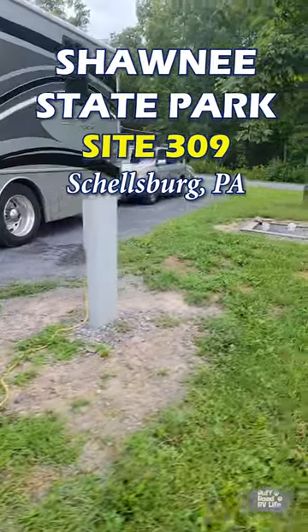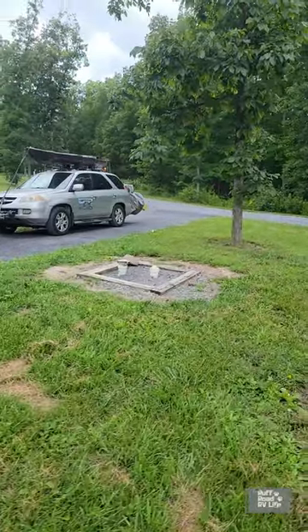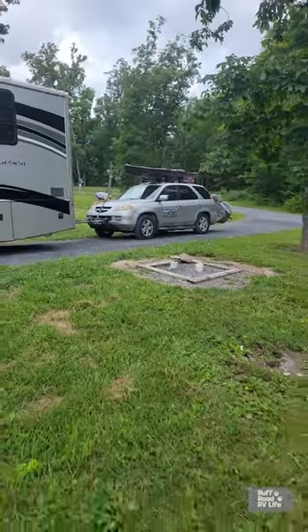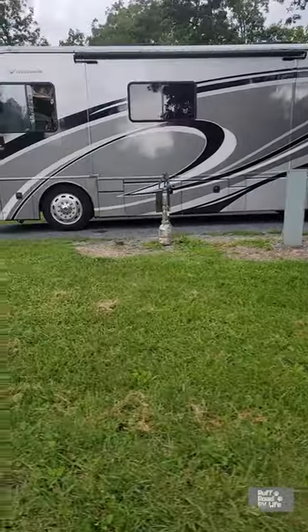Today's campsite at a glance is site 309 at Shawnee State Park here in Shellsburg, Pennsylvania. This is a full hookup site. You have 50 amp, sewer, and water. It is a pull through.